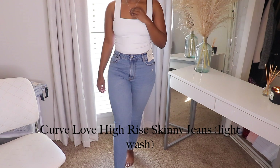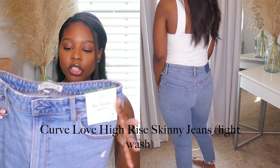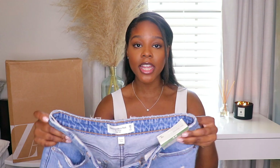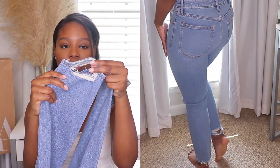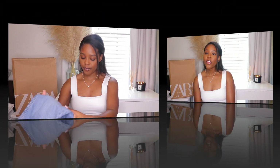Moving on to the last pair of jeans from Abercrombie — I am so, so happy about these. This is the Curve Love Skinny High Rise, and this wash of jean is absolutely amazing. There's really no distressing other than two small details on the pockets, but what I love is the distressing on the waistline and on the back of the legs — it looks ripped and worn in a really cool way. I love these jeans — love, love, love them.